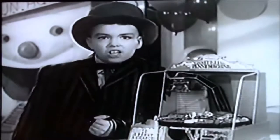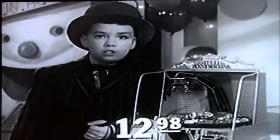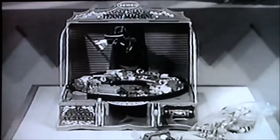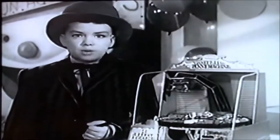Kids, this is the toy you've got to have. Remco's Coney Island Penny Machine. Only $12.98 at your favorite toy store. It comes complete with a giant bag of wonderful toy prizes. Remember, every boy wants a Remco toy. And so does girls.